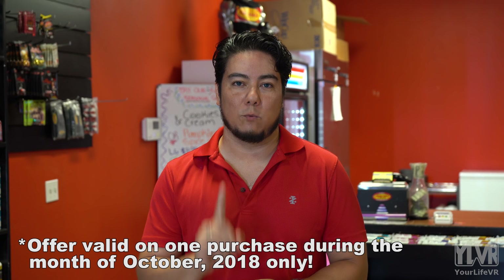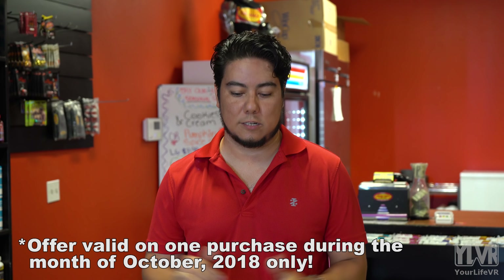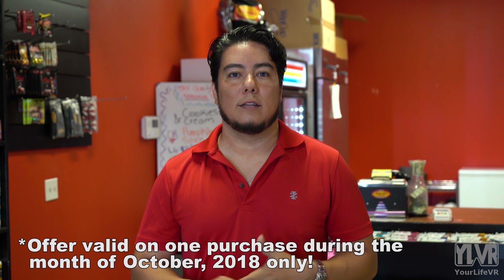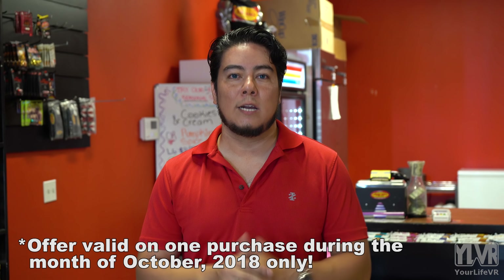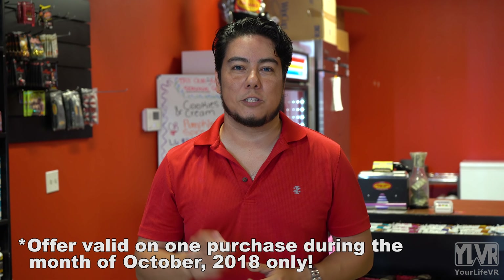We managed to work out a promotion here. The owner of this location on Dove was nice enough to offer a free upgrade. If you come in and get a regular shake and mention that you saw this on Valley Food Review, you get a free upgrade to a large shake. That's from now until exactly one month from now — the date will be listed below on the screen. So come in, tell them you saw it on Valley Food Review, and check out The Shack.